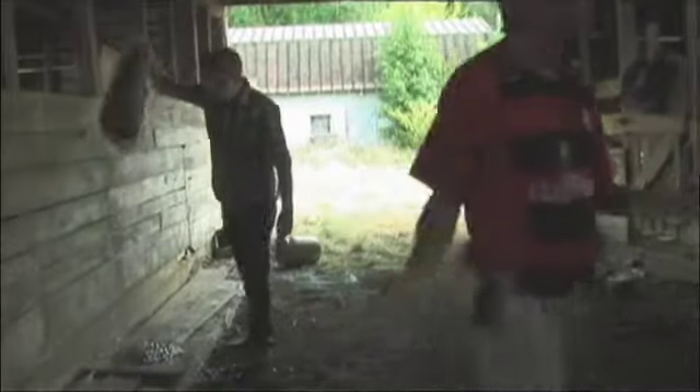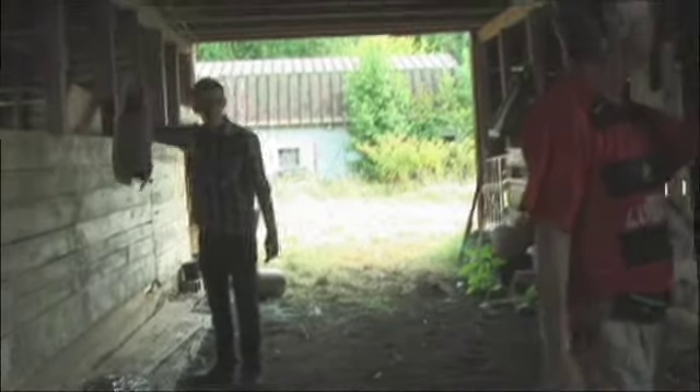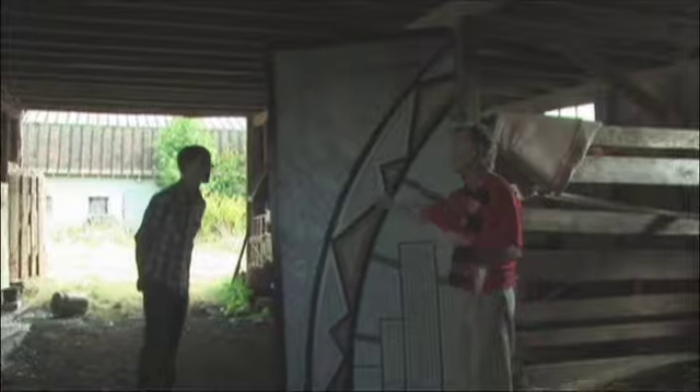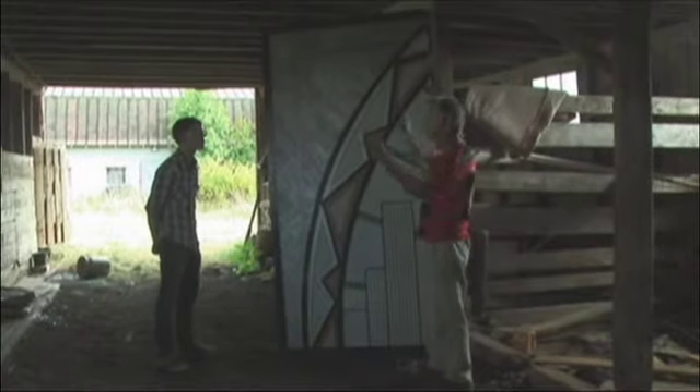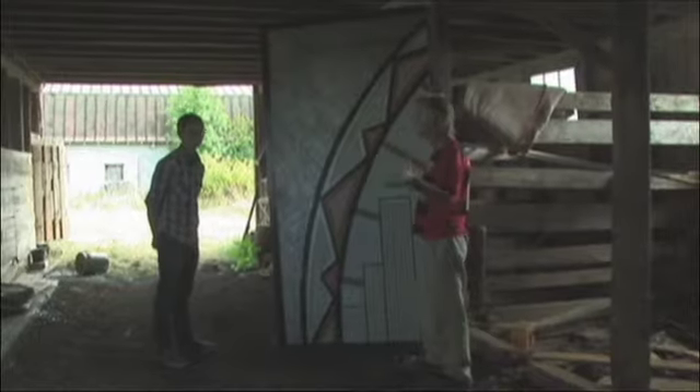And you wanted to know a little bit about set construction. This right here is a skyline they're going to be building — it'll be about 30-40 feet long. Multiple paintings will make it look like a cityscape, a city skyline. And out this way a little further is where we're going to do the pyro.